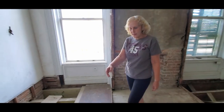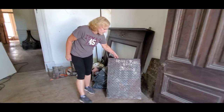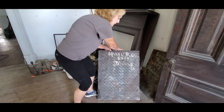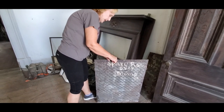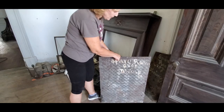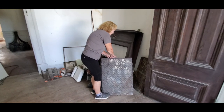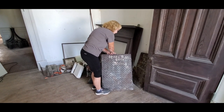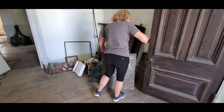When we took it down, I found these interesting cast iron panels — they're very heavy — that go inside the fireplace and line it. Written on the back it says 'spare room over dining,' so they were purchased and installed and labeled as to where they went.